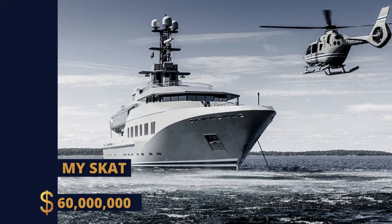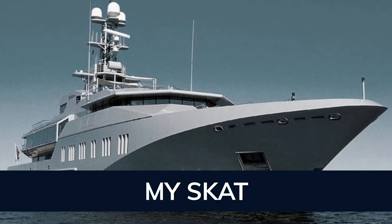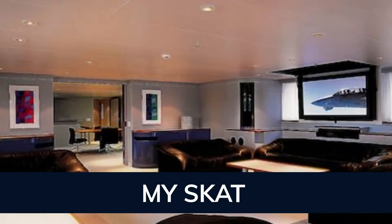Introducing Superyacht Skat. This award-winning 70.7-meter motor yacht was delivered to her original owner in 2002. Built by Lurssen in Germany at their Bremen shipyard, her interior is styled by design house Marco Zanini, and the vessel's exterior was designed by Espinoino on her last refit in 2021.